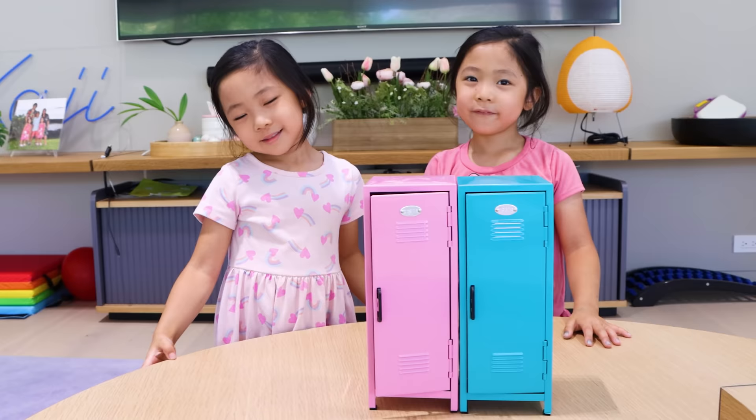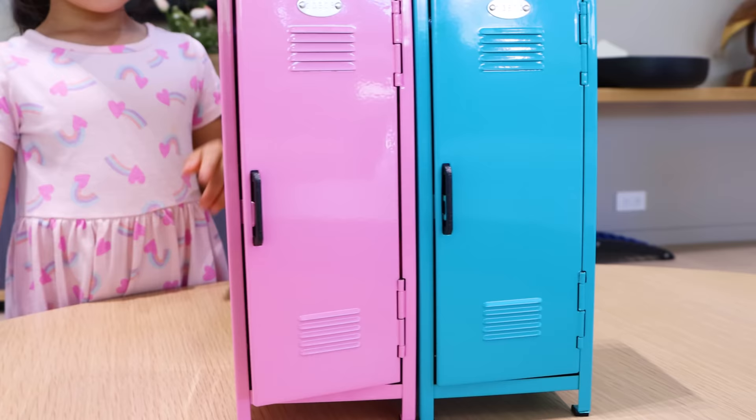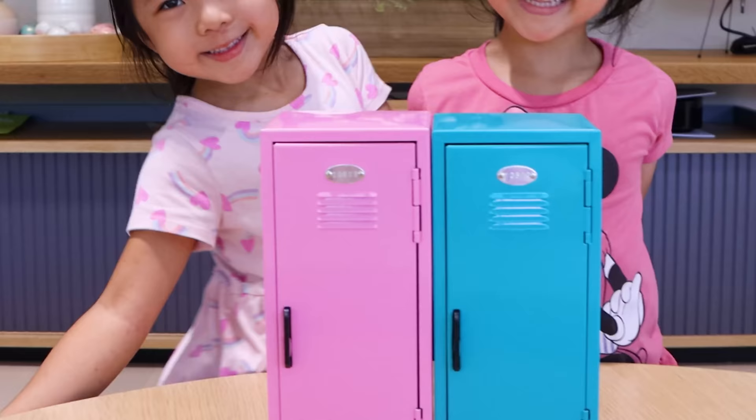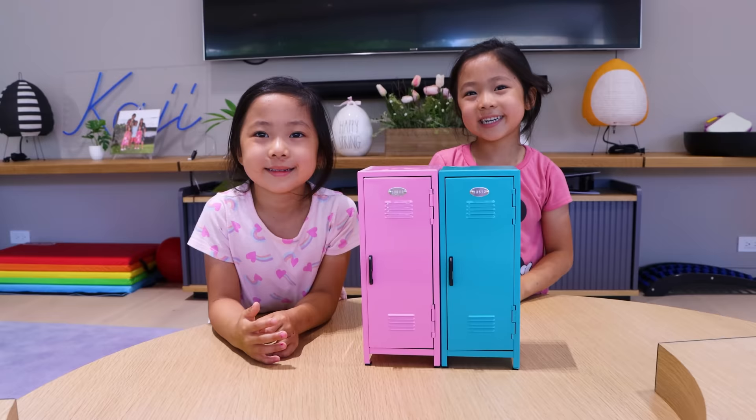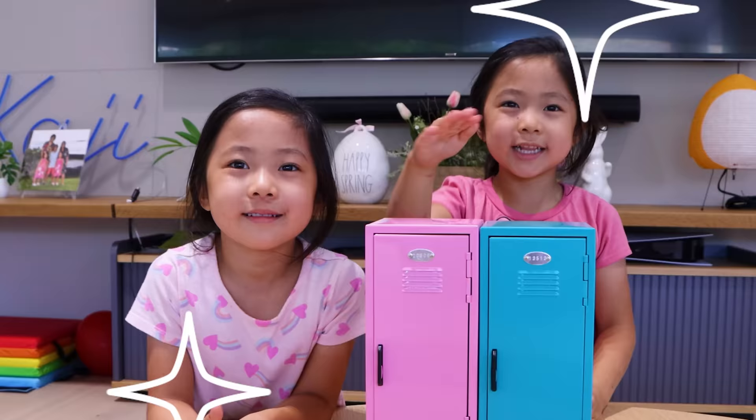That's right. So here we have two lockers. In one of the lockers, there will be a fun school supply. And in the other locker, there will be an egg, a silly egg like this. So if you get a school supply, you get one point. But if you get a silly egg, you get no point. OK? Yeah! You guys ready to begin? Yeah!